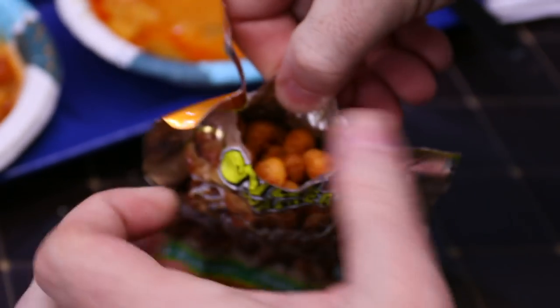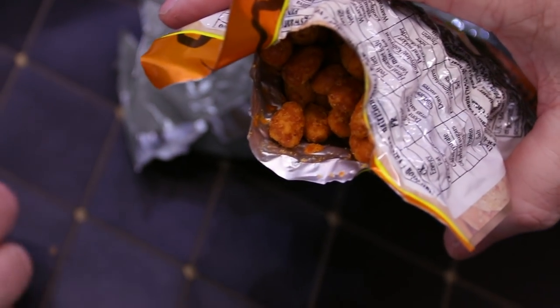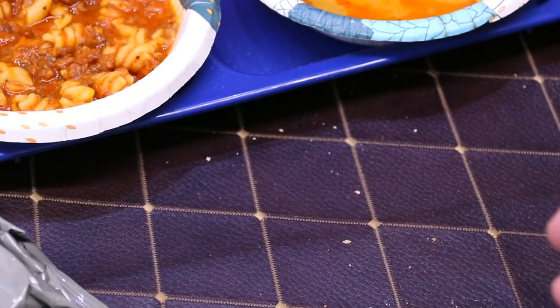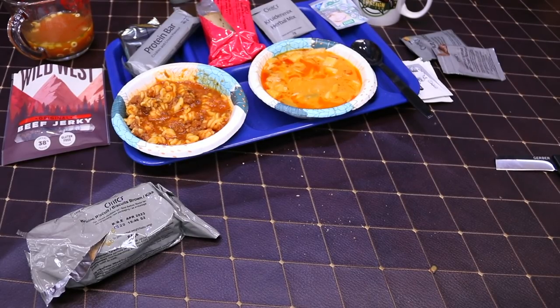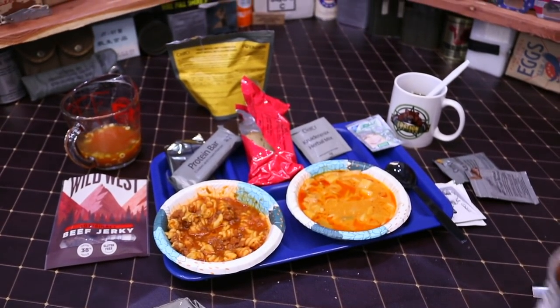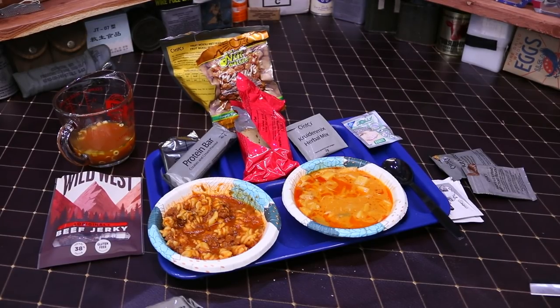Back to the barbecue peanuts — they have a coating on them. It's not spicy; I can tell something is really strong, maybe onion powder. The barbecue flavoring is not strong at all but it gives just enough hint to not make them plain.